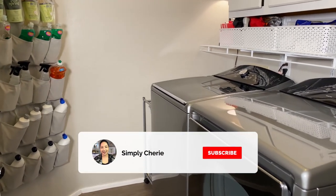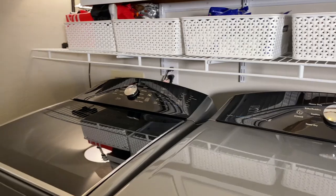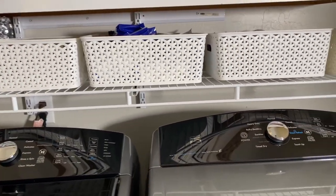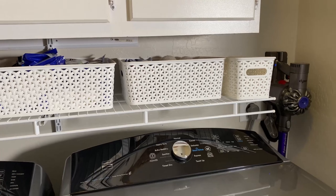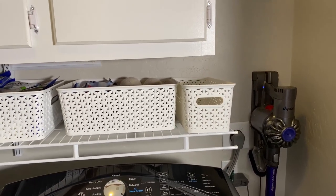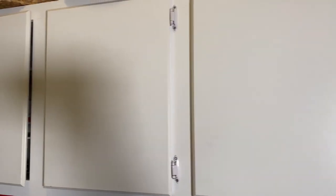Hi friends, it's me, Simply Sherry, helping you make home and hospitality simple. This is my laundry room — it's a walk-in laundry room, which I'm grateful for. In this video I'm going to show you how I've organized it, specifically for my cleaning supplies. We have three bathrooms, my husband has a Pilates studio, so I have to have things at the ready — toilet paper, Kleenex, cleaning supplies, and paper towels.